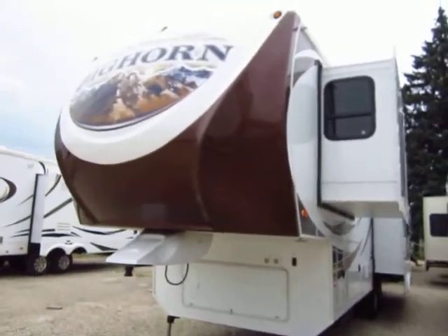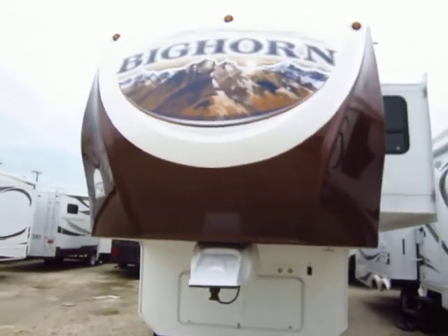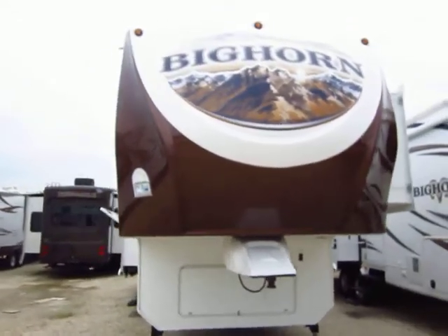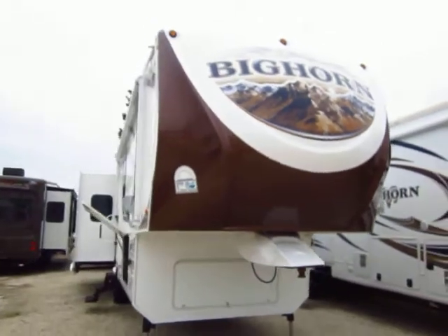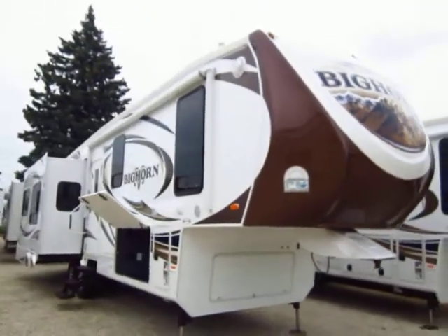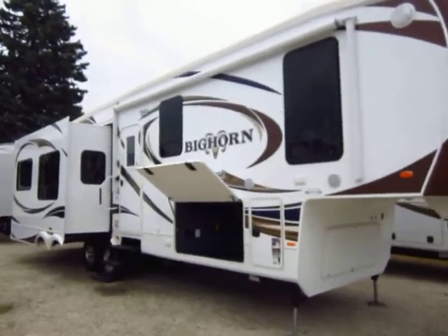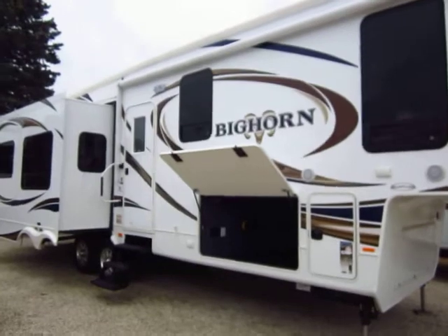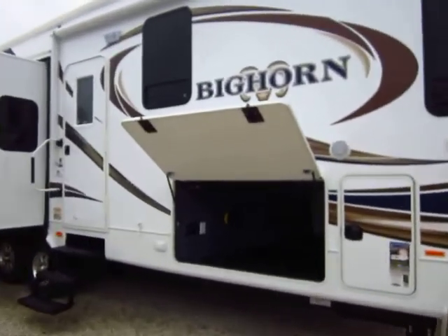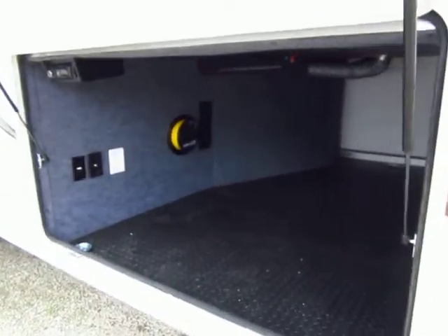This is the 3010RE triple slide Heartland fifth wheel Bighorn model here from Haylet Auto and RV. This has been one of our favorites — I think our best-selling Bighorn. There are a couple that'll give it a good run for its money, like the 3585, but this has been a rock solid performer. They have not come back with servicing issues; they've been very nice to sell and take care of our customers.